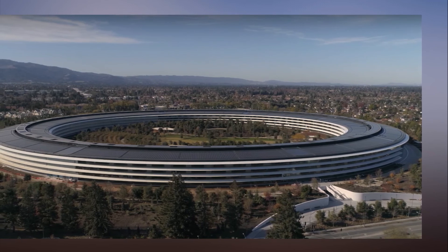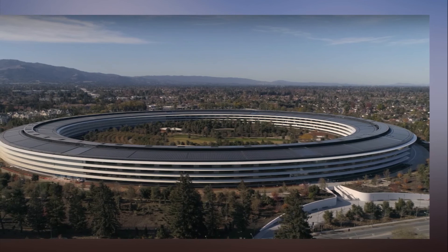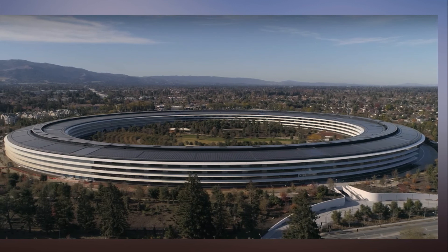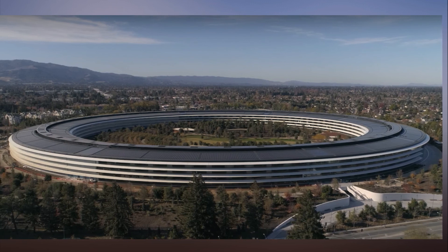The Norman Foster Foundation's exhibition 'Common Futures' was on view until 4 February at a space of FTEF. A post shared by the Norman Foster Foundation on October 16, 2017.